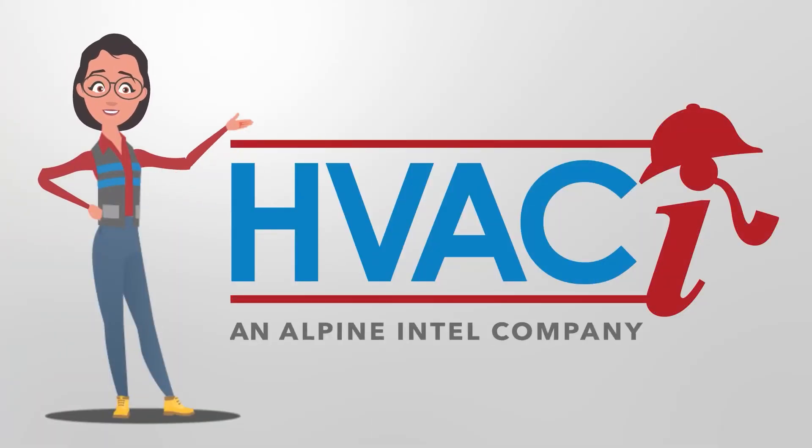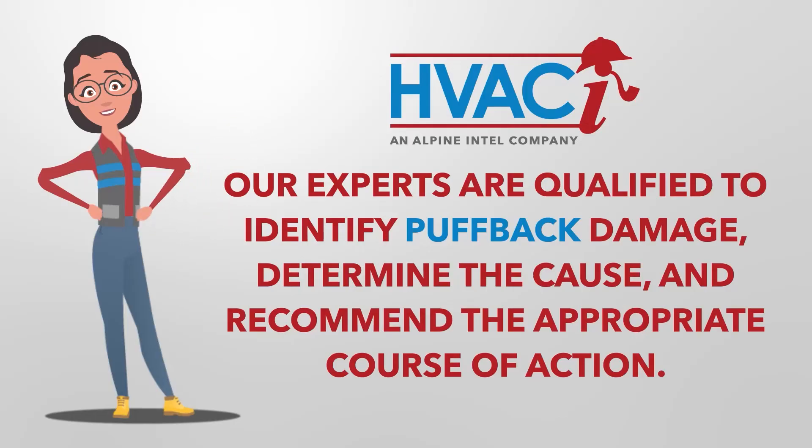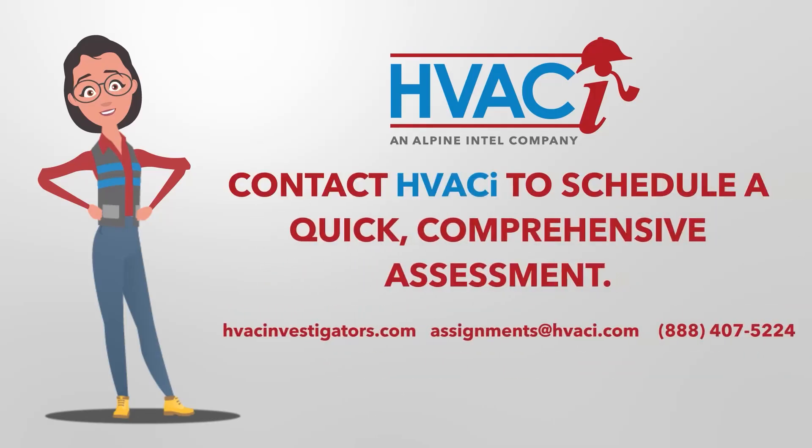HVACI specializes in assessing HVAC and refrigeration equipment included in claims on behalf of insurance carriers. Our experts are qualified to identify puffback damage, determine the cause, and recommend the appropriate course of action to return the HVAC system to pre-loss condition. If you are in the process of settling an HVAC claim and you suspect puffback has occurred, contact HVACI to schedule a quick, comprehensive assessment.